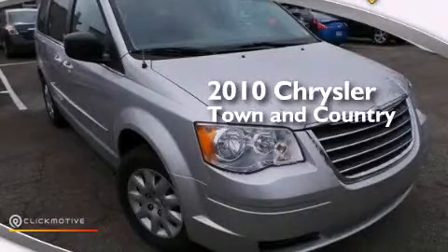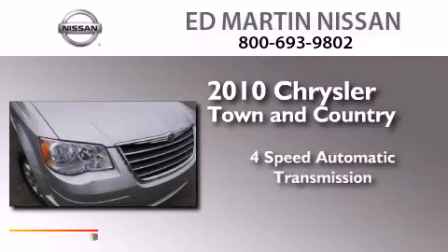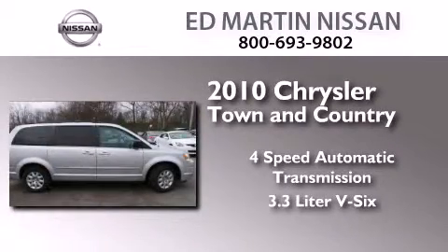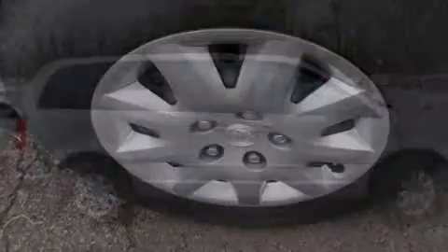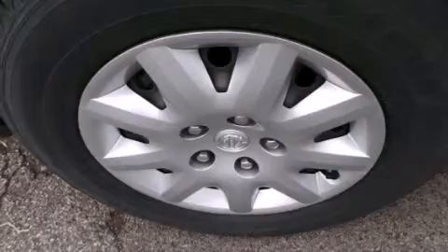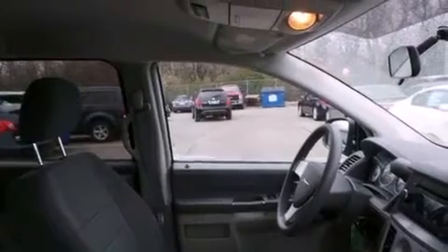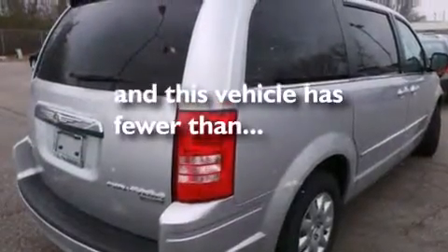This is a 2010 Chrysler Town & Country. This minivan has a 4-speed automatic transmission and a 3.3-liter V6. All of the following features are included: traction control and stability control systems, air conditioning, front and rear side curtain airbags, a split folding rear seat, four-wheel disc brakes with ABS, and this vehicle has less than 62,000 miles.